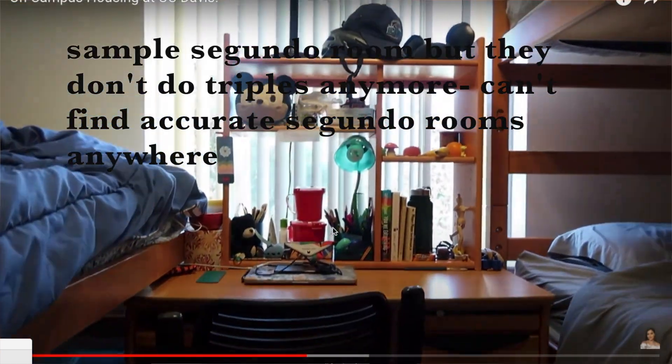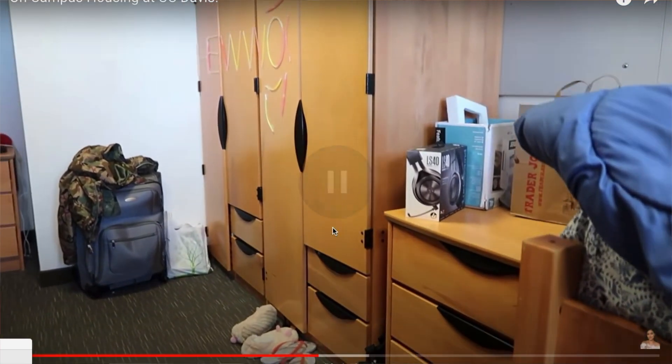Moving on to Segundo — basically everyone there has a double. I've never heard of anyone with a single except for my friend whose roommate moved out. There's more space per person in Segundo compared to Tercero triples. If you request a double, you're definitely going to be placed there. What's great about proximity: there's a Trader Joe's, Starbucks, and World Market all within walking distance. The service center at Segundo is open 24 hours — unlike Tercero's — so you can print and use the computer lab 24/7.